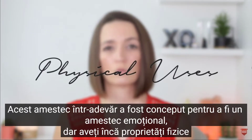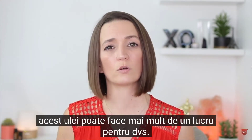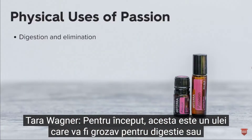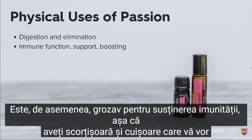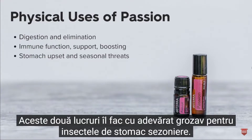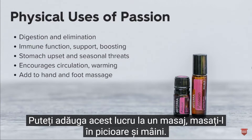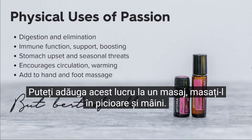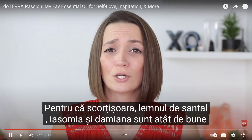This blend was really designed to be an emotional blend, but you still have the physical properties of all of these oils. For starters, this is an oil that's going to be great for digestion or elimination, and the reason for that is the cardamom and the ginger. It's also great for immune support — the cinnamon and clove will help boost the immune system, making it really great for seasonal stomach bugs. You've also got ginger and cinnamon for circulation; you can add this to a massage, massaging it into the feet and hands. And because of the cinnamon, sandalwood, jasmine, and Damiana, it's really good for libido.